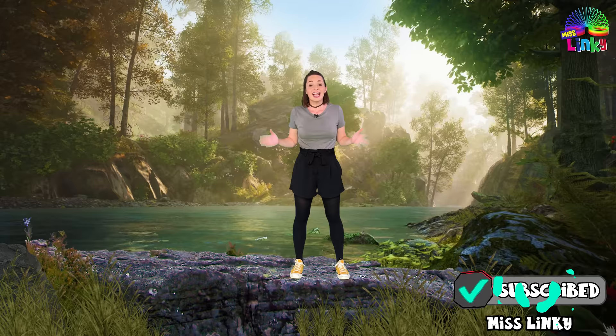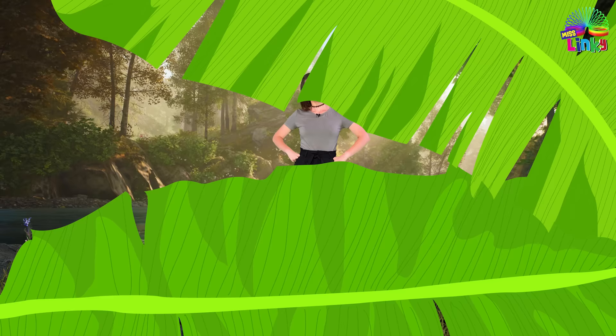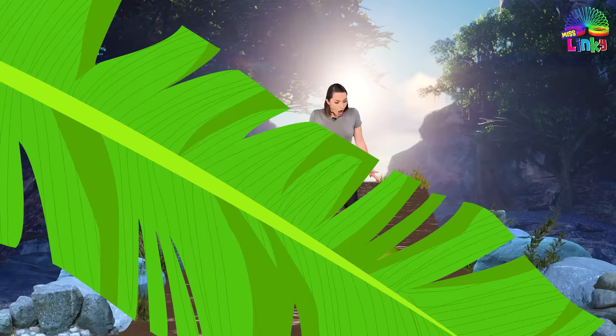That was a lot of fun. I wouldn't mind being a chameleon for a day. Now let's move on to our next game.